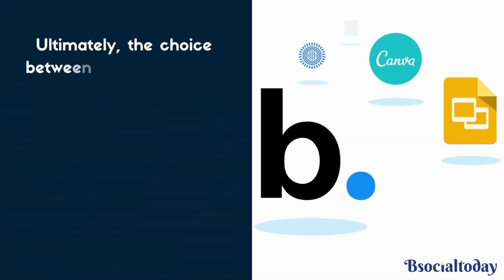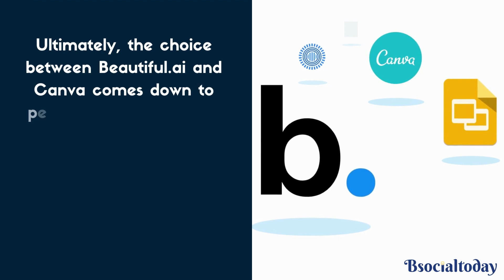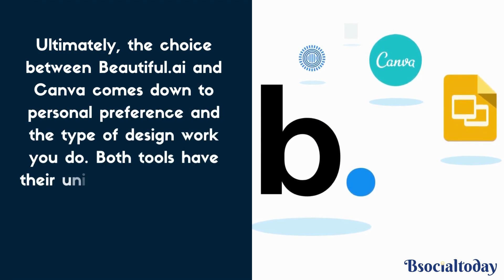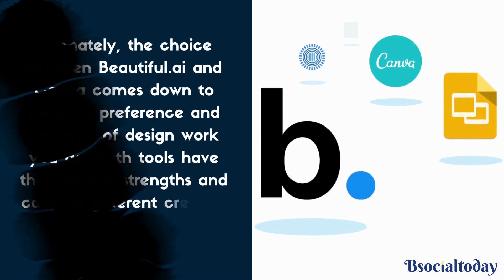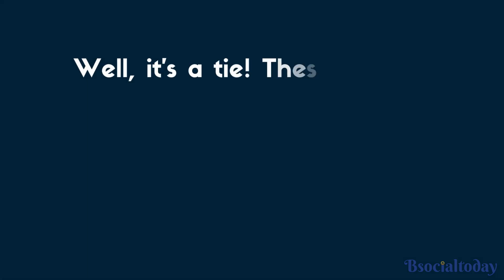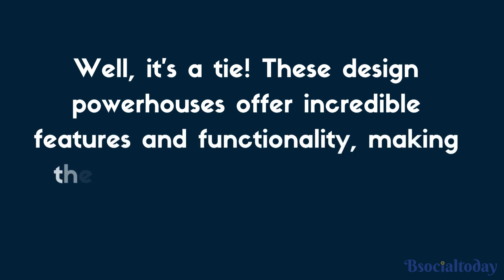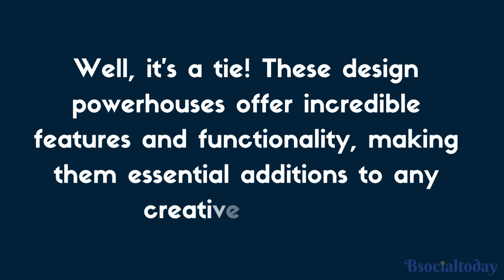Ultimately, the choice between Beautiful.ai and Canva comes down to personal preference and the type of design work you do. Both tools have their unique strengths and cater to different creative needs. So in the battle of Beautiful.ai vs. Canva, who reigns supreme? Well, it's a tie. These design powerhouses offer incredible features and functionality, making them essential additions to any creative's toolkit.